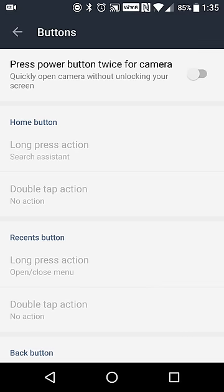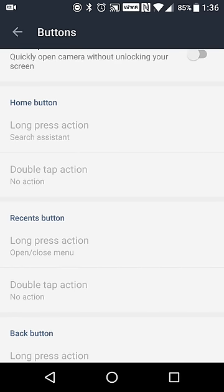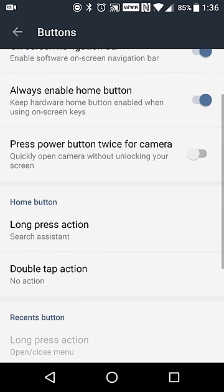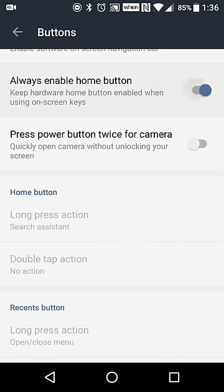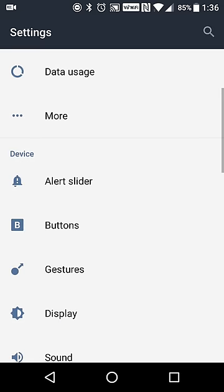Long pressing the home button will enable the Google Assistant. I'm not sure why it's grayed out just yet — I'm not sure if it's a feature that's coming soon. You can also turn it on to change what the home button does, but I'm not sure why the back and recent buttons are unable to be customized. That's something I still have to look into.